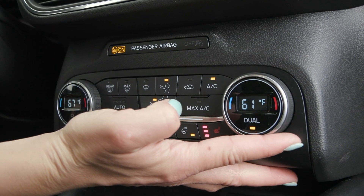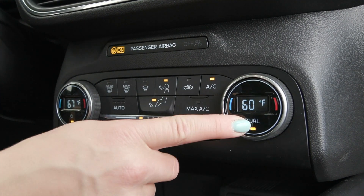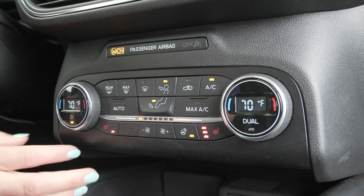You also have the option of your dual zone climate, so you can adjust the passenger side separate from the driver — that way both people are most comfortable.